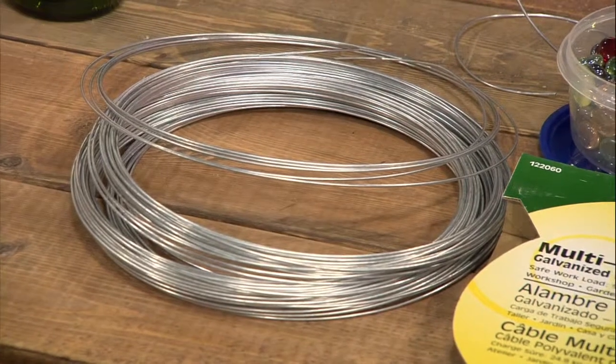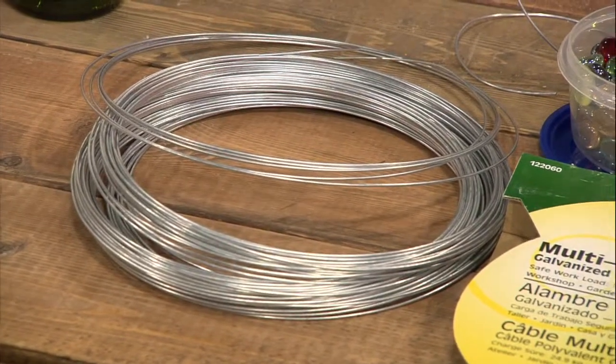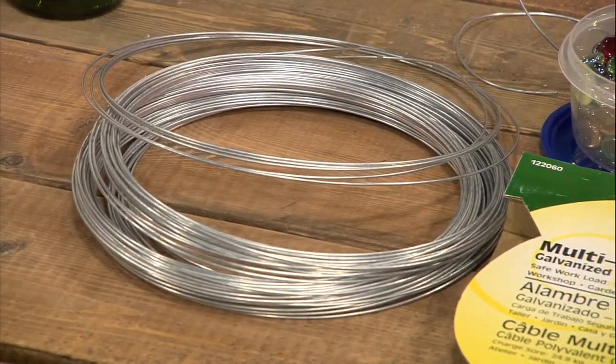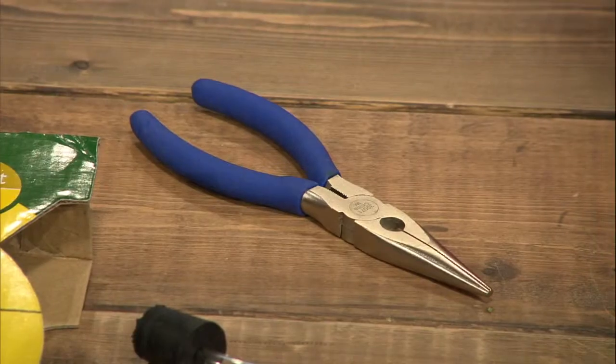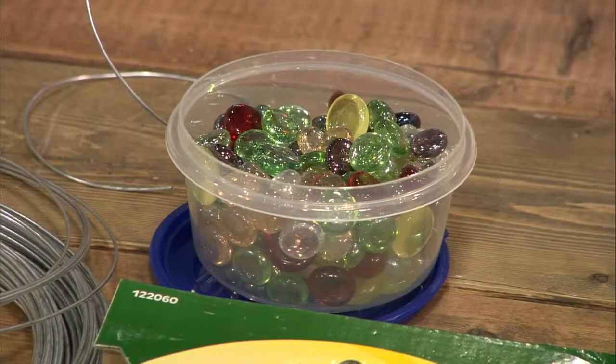Your wire is 16-gauge wire. You need your hummingbird feeder tops, which you can get online, and glass and bead glue. You need wire cutters, some glass beads, and we're ready to start the project.